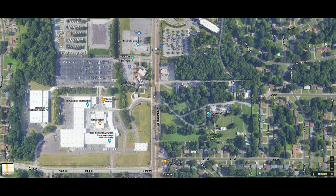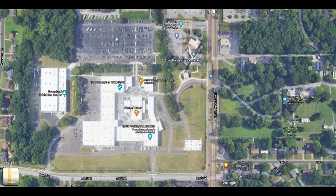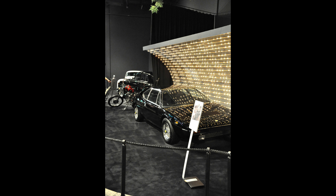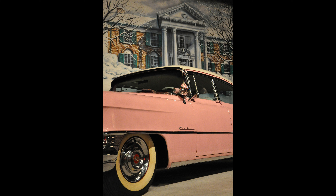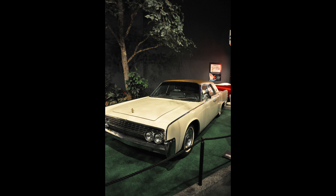Having completed the tour of the Graceland mansion and grounds, you go back on the shuttle bus across the street to the area by the parking lot, where there's a giant building housing a lot more Elvis stuff — including his famous collection of cars, which is quite remarkable. Elvis had a thing for cars, and of course the infamous pink Cadillac he bought for his mother. It's a long tour and will definitely take multiple hours to see it all, especially if you're a big Elvis fan.